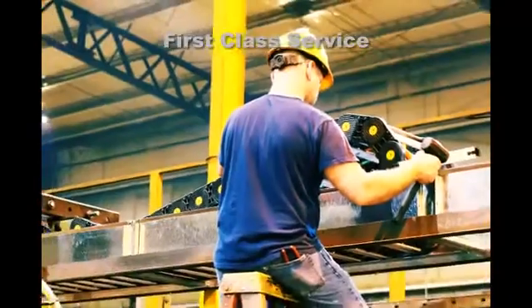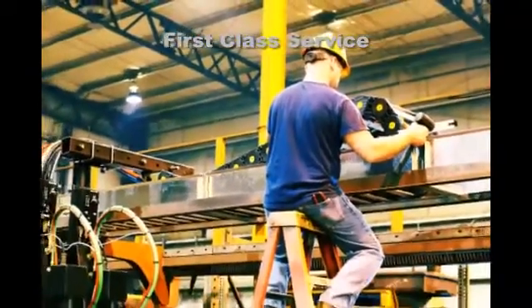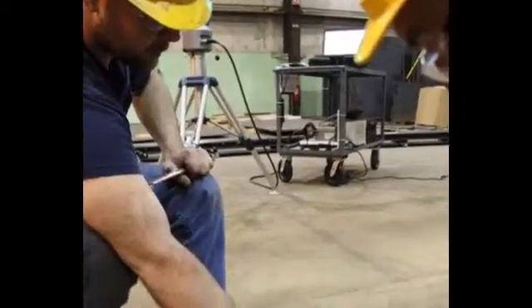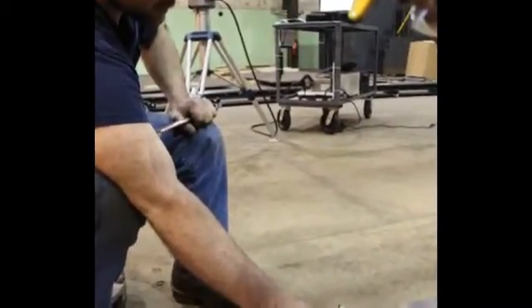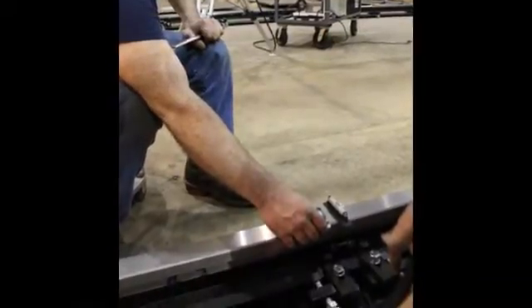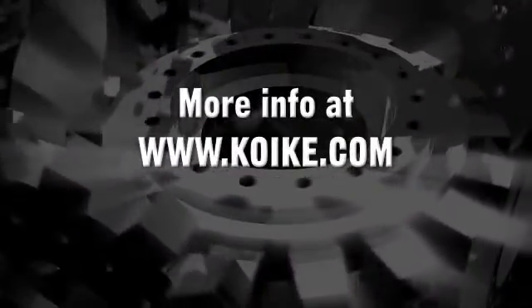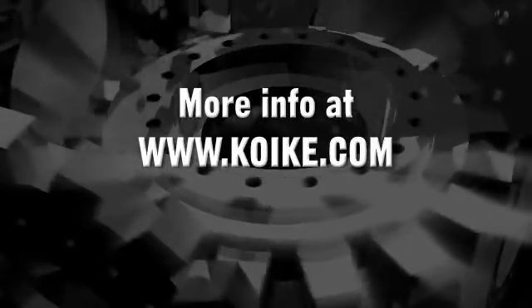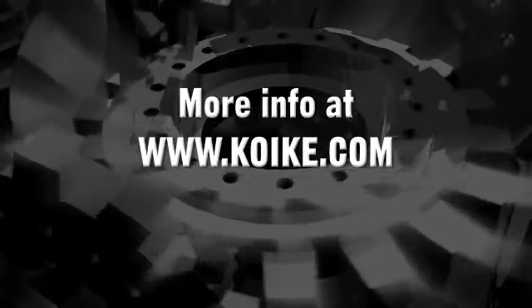When it's time to have your machine installed, you know it'll be done right. Our highly trained service technicians will ensure proper setup and training for your people. And if you ever need service on your cutting machine, you can rest assured that the same people who built it will service it. Thank you for watching. For more information, visit us on the web at www.quakey.com.